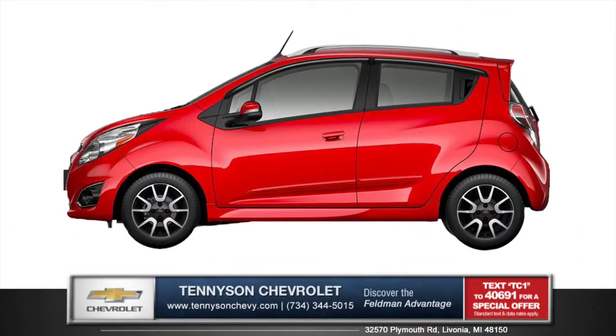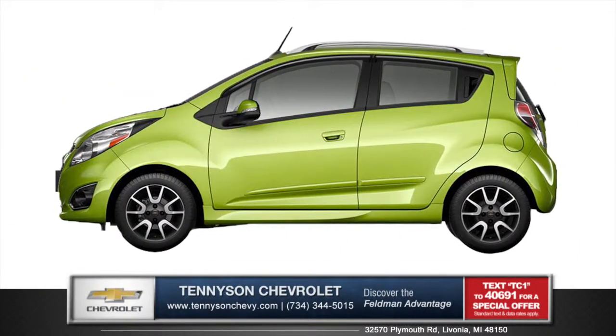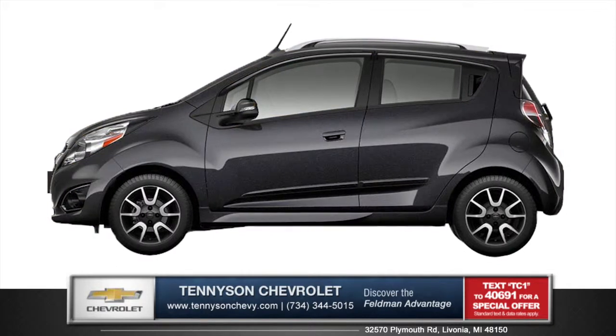With eight bold colors that include salsa, denim, lime, and lemonade, Spark has a shade for everyone.